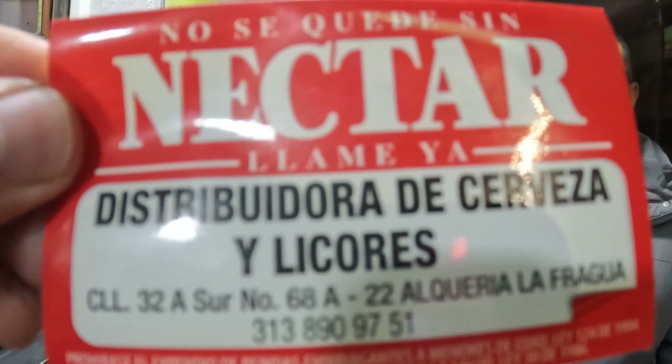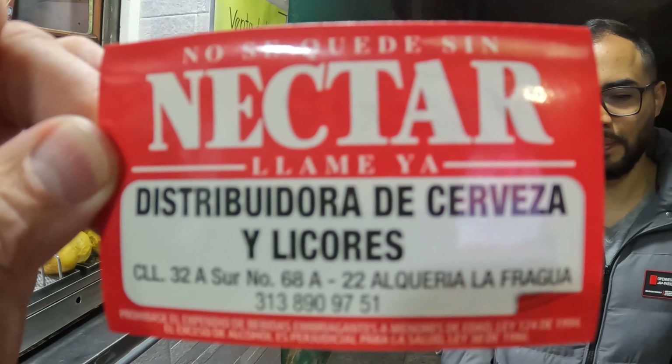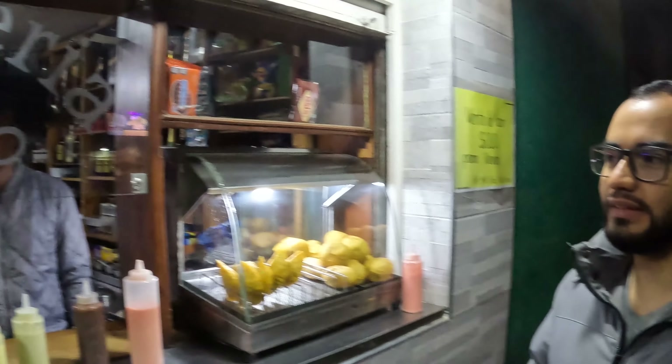So if you guys want to come, where do we find you? What is the actual address? The actual address is Calle 32a Sur Numero 68a-11. It's in Alqueria La Fragua, and that is their number — so if you guys want to text them to make sure they're open. They're open a lot, guys. You're gonna find a lot of people come out here, get them to go, grab a beer, sit out here, drink a beer, eat their food. And even in Google Maps you can find us as Tiberio Sanchez. In the video will be the link of the location.